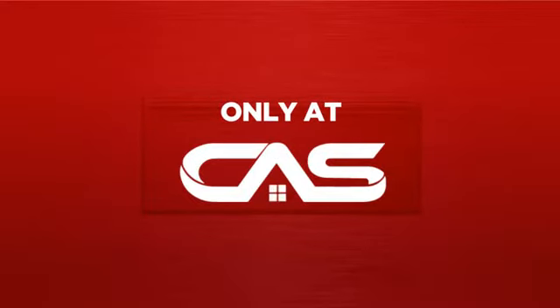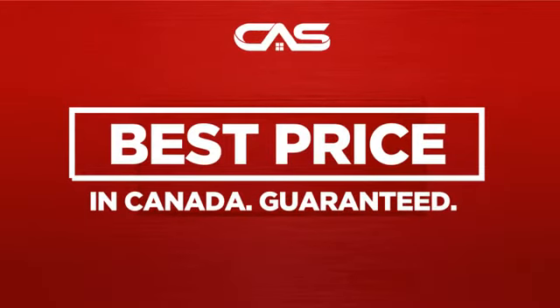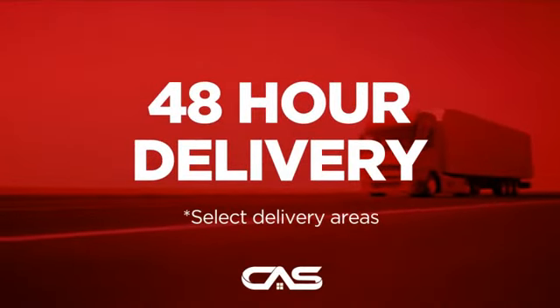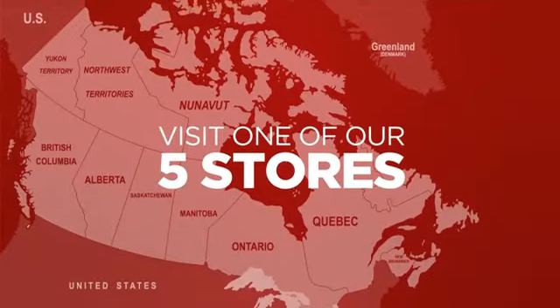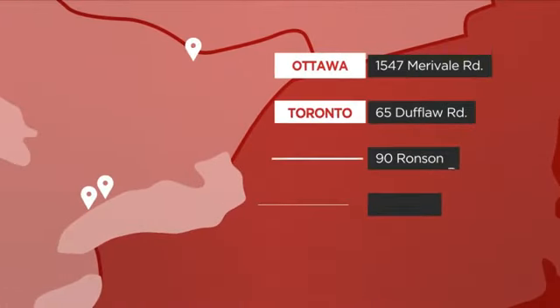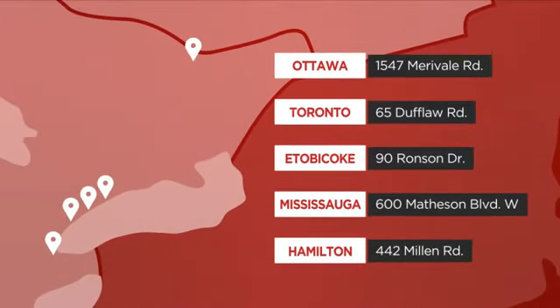And only at Canadian Appliance Source, you get this wall oven at the best price in Canada. Plus, it can be delivered within 48 hours. Order online, or get it at one of our showrooms in Canada. Or just talk to one of our appliance experts.